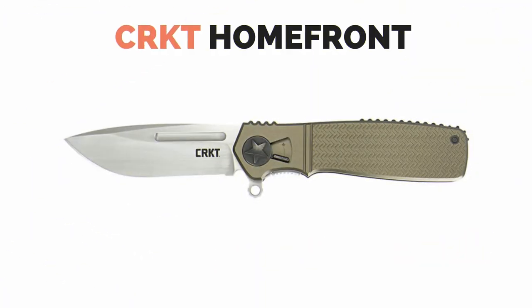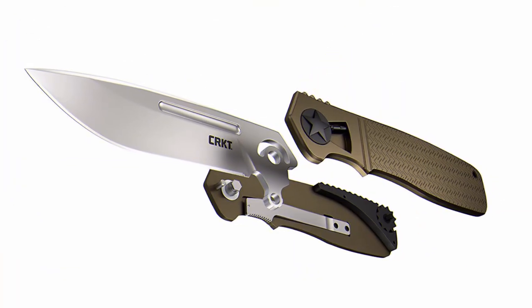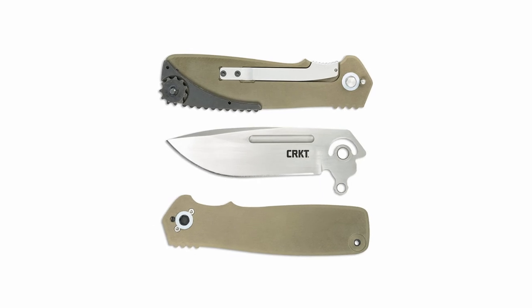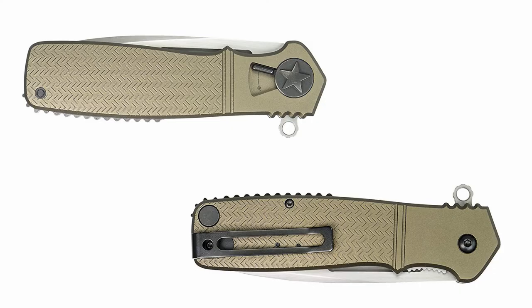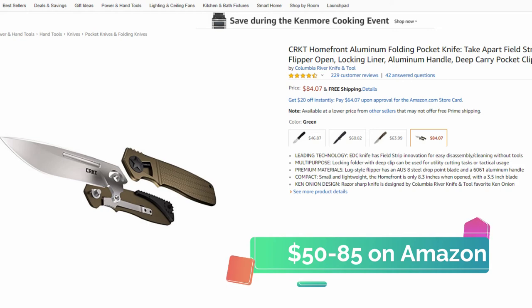If the Ka-Bar is a bit too much for EDC, you might like the CRKT Homefront. This knife was designed to mimic the classic WWII folders, but the one key difference is the field strip technology designed by legendary knife maker Ken Onion. This knife was designed to be disassembled without the use of any tools so you can wipe off a day's hard work without the need of a workbench. The blade has a length of 3.5 inches and an overall length of 8.3 inches. This lug style flipper has an AUS8 steel drop point blade and a 6061 aluminum handle. You can pick one up on Amazon for somewhere between $50 and $85 depending on the color.